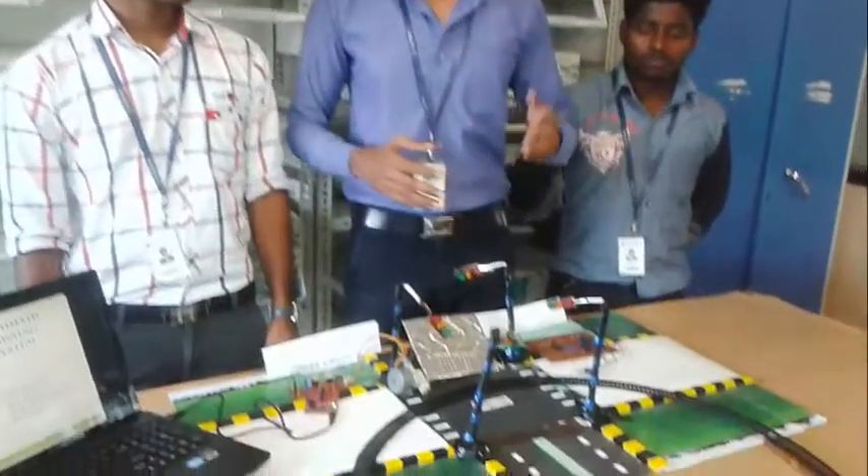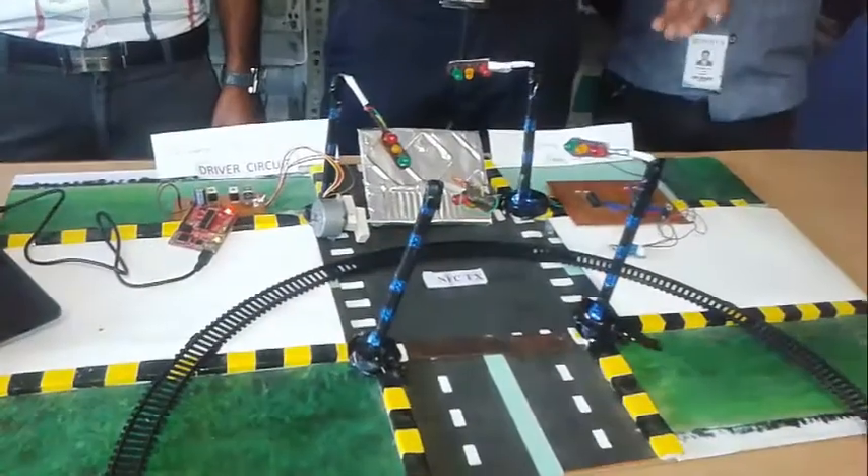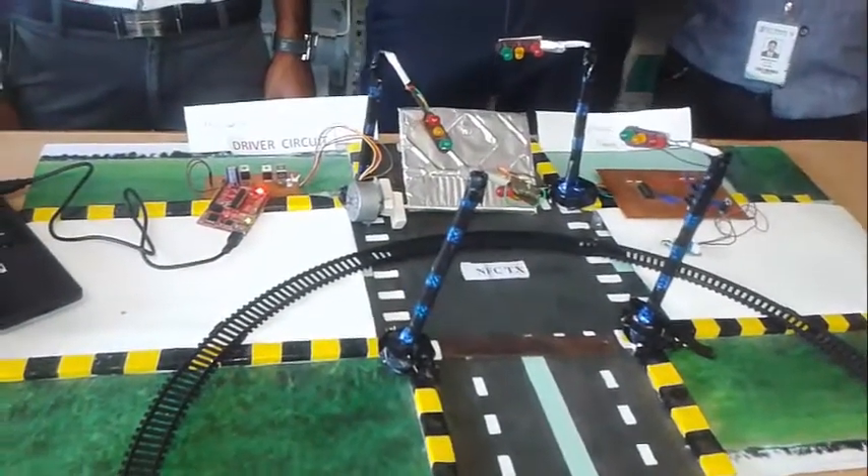Nowadays there are so many accidents happening in our industry. Those accidents are happening because there are so many railway tracks with manned security systems. But even though the railway gate is closed, there is no security for people to cross the railway gate safely.